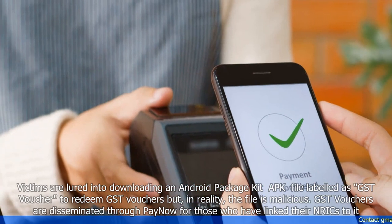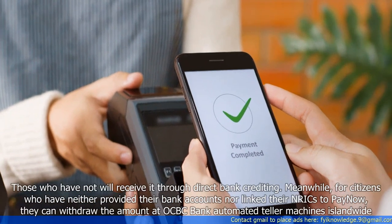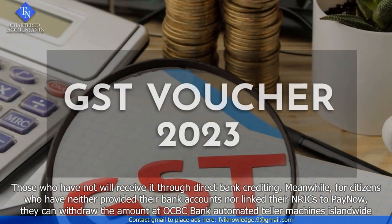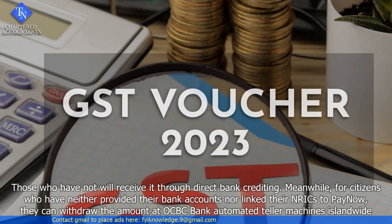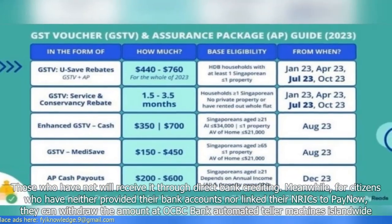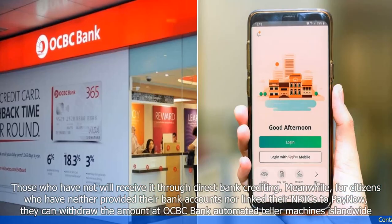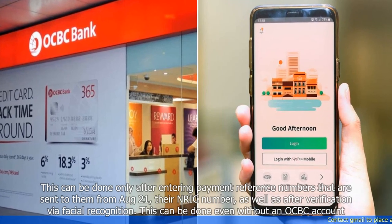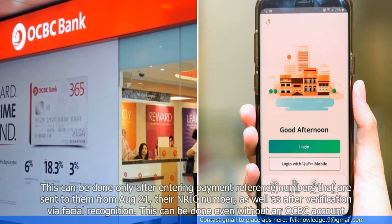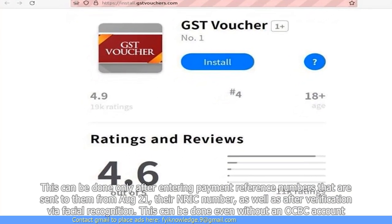GST vouchers are disseminated through PayNow for those who have linked their NRIC to it. Those who have not will receive it through direct bank crediting. For citizens who have neither provided their bank accounts nor linked their NRIC to PayNow, they can withdraw the amount at OCBC Bank Automated Teller Machines islandwide. This can be done only after entering payment reference numbers sent to them from August 21st, their NRIC number, as well as after verification via facial recognition.